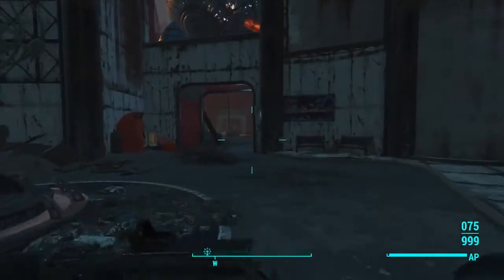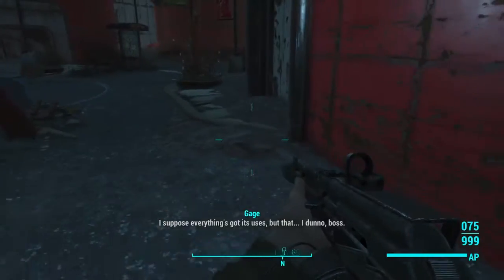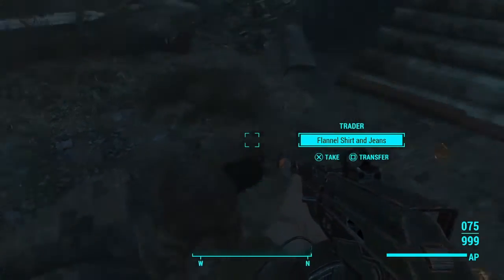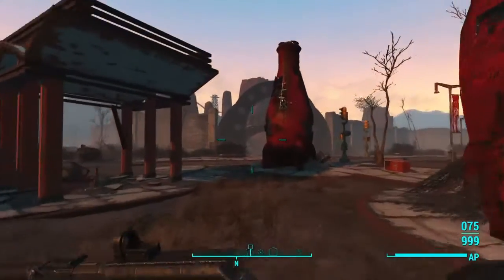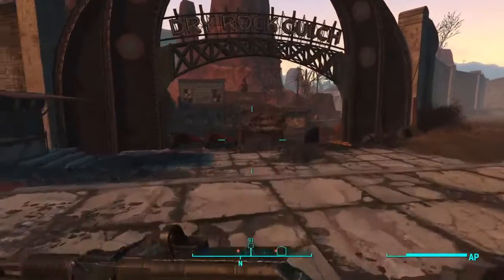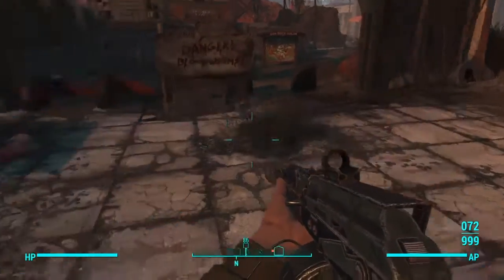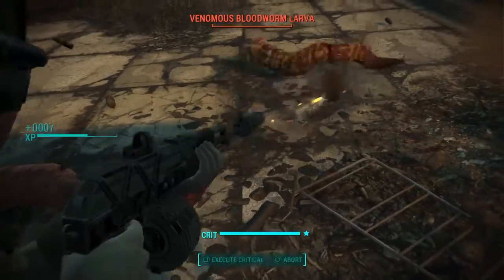Let's go to the exit. Stop by for a photo opportunity and grab these Nuka Colas. Run all the way out the side — we don't want anything from them. Now let's go straight across this way. Blood worms — grab them, kill them.